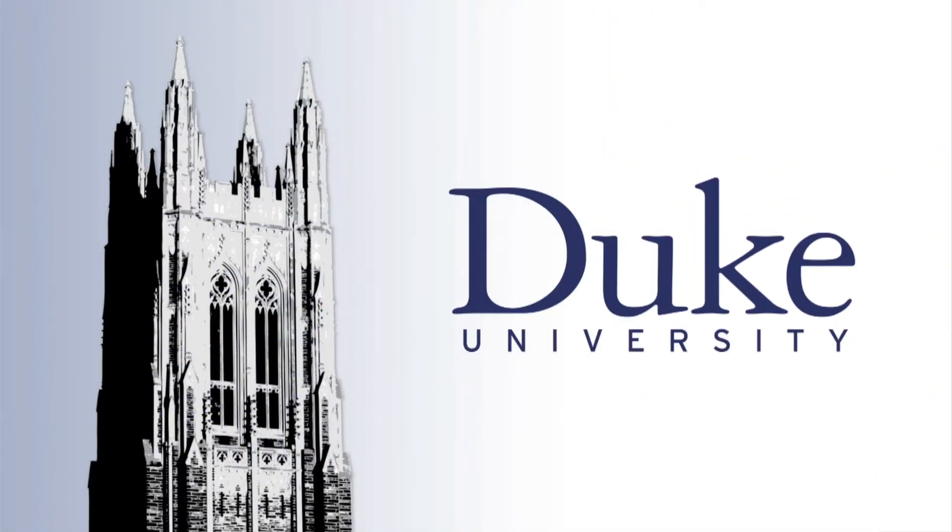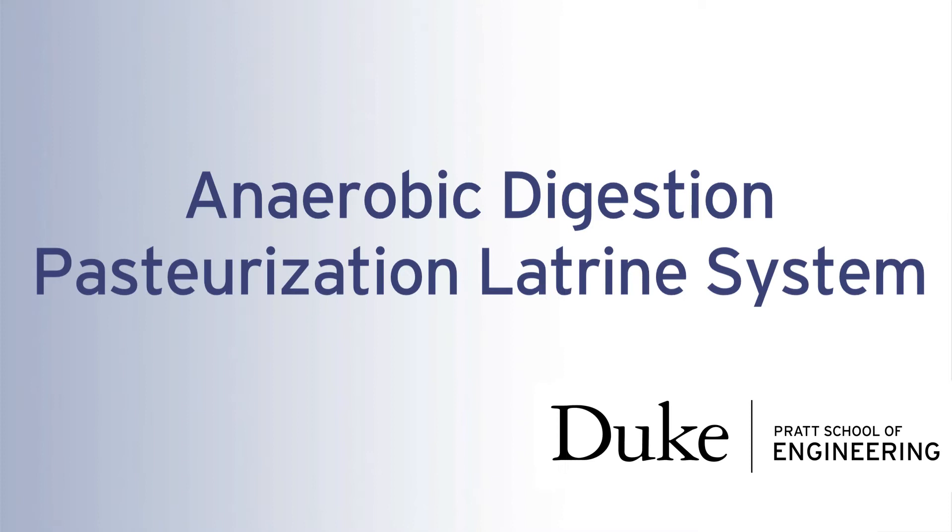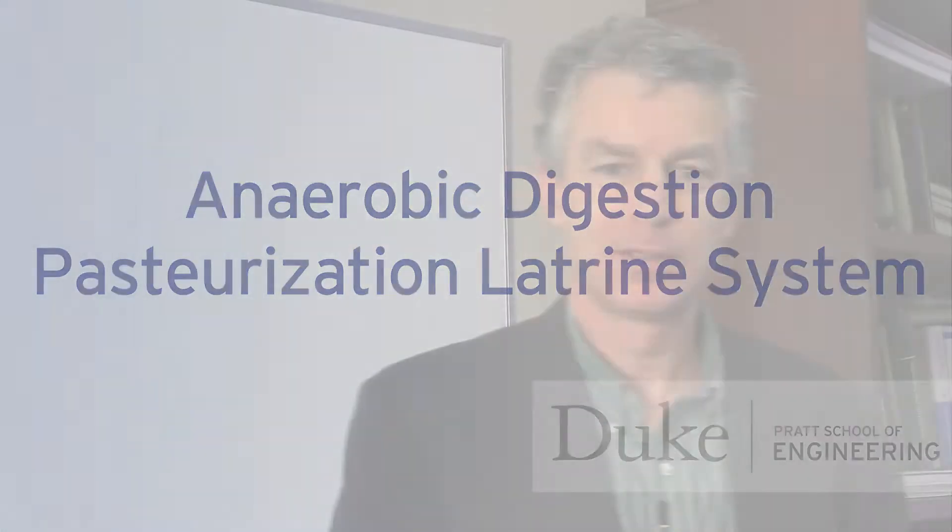This is Duke University. My name is Marc Desus and I'm a professor in Civil and Environmental Engineering here at Duke University. With funding from the Bill and Melinda Gates Foundation, we've been working for two years now on a novel sanitation technology.